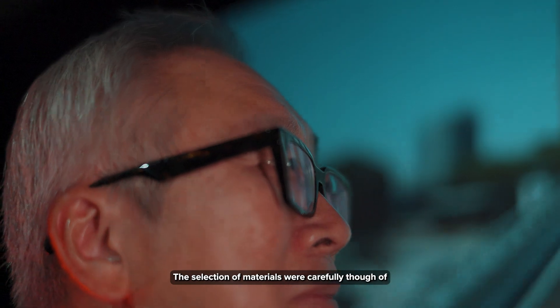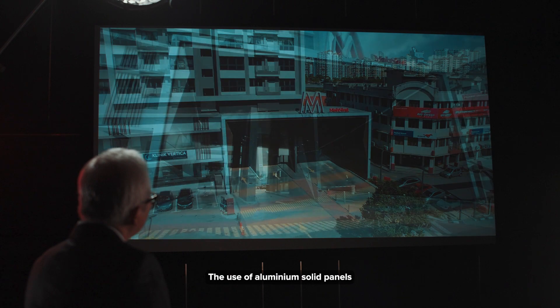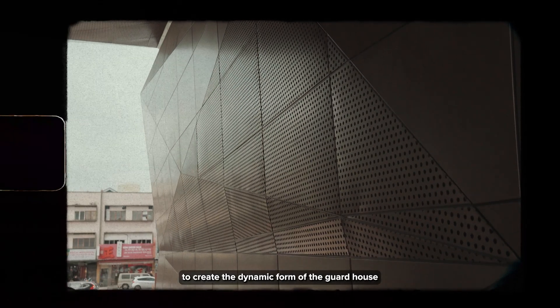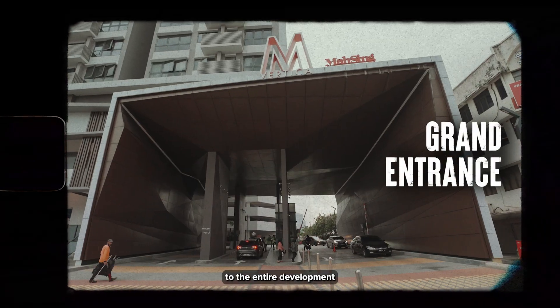The selection of materials were carefully thought of from the start with the consideration of ease in maintenance. Aluminum solid panel was used to create the dynamic form of the guardhouse, which has now become the grand entrance statement to the whole development.